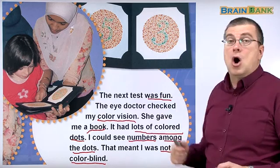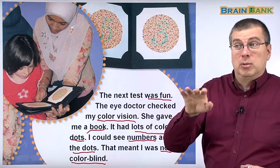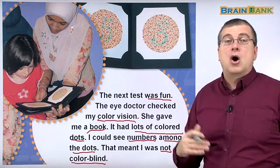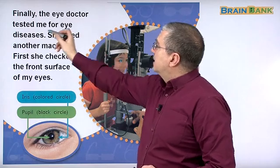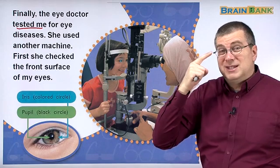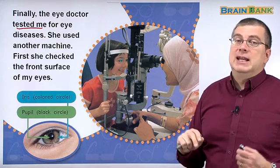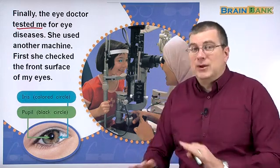The eye doctor needs to know all of this information: can your eyes see clear or blurry? Can your eyes see 3D or not? Can you see the different colors or not? The doctor is getting all of this information. Finally, the eye doctor tested her for eye diseases. You can have a disease or infection in your eye, so the doctor wants to make sure there is no disease, no infection.